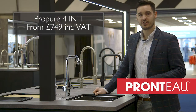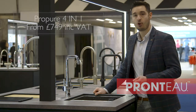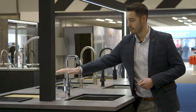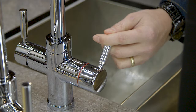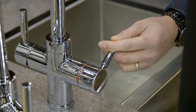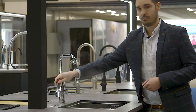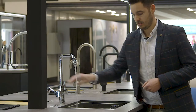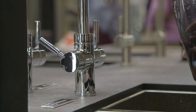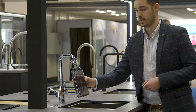Introducing another hot innovation from Abode: the ProPure 4-in-1 filter and steaming hot water tap. With a simple push down and pull forward of the handle, you have steaming filtered 98-degree water on demand, but with a push back of the handle it delivers cold filtered water, reducing the need for single-use plastic.